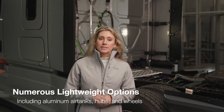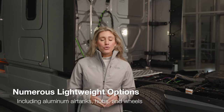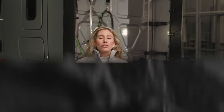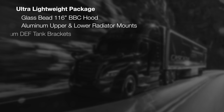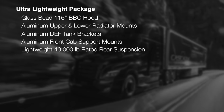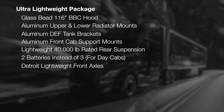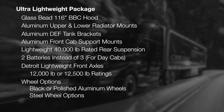In 2021, the Cascadia introduced an ultra-lightweight package featuring several new options: a fiberglass 116 BBC hood, aluminum upper and lower radiator mounts, aluminum DEF tank brackets, aluminum front cab support mounts, a lightweight 40,000-pound rated rear suspension for day cabs, two batteries instead of three, and Detroit lightweight front axles with 12,000 or 12,500-pound ratings. Aluminum wheels can be black or polished. Steel wheel options are offered as well.